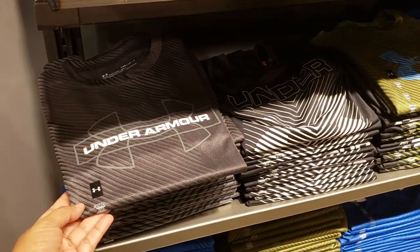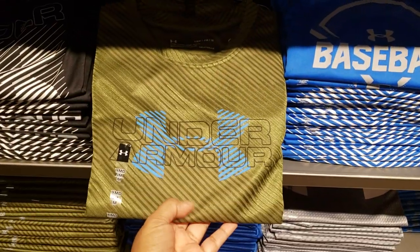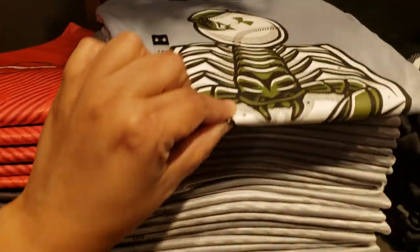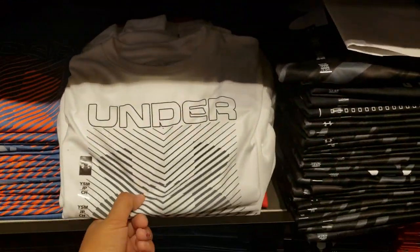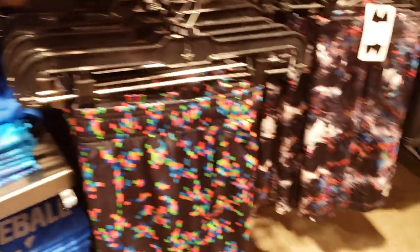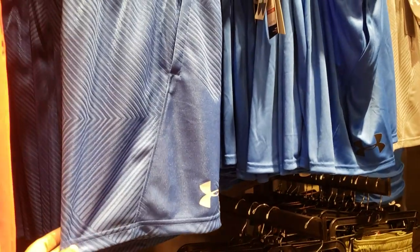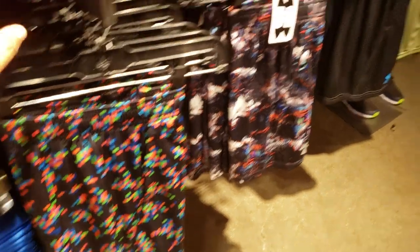For the boys, 40% off same as the girls — a lot of gray, and the material is that dry-fit. Oh look at this baseball hat! Boys basketball shorts are 40% off and they're going to be $20. Wow, that is very very cheap — that is a good deal!